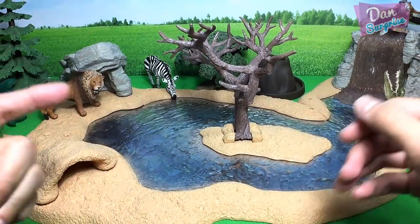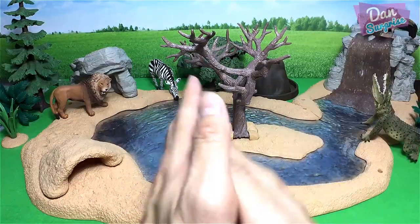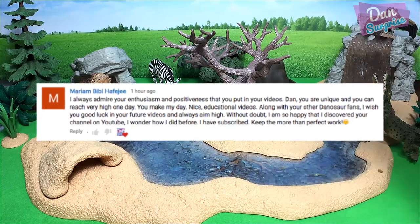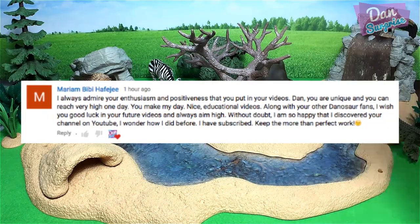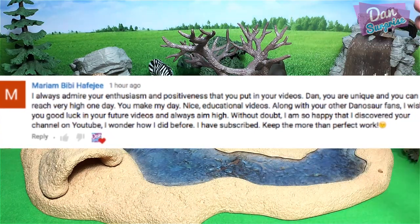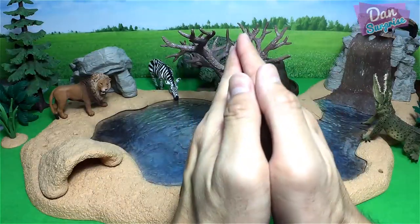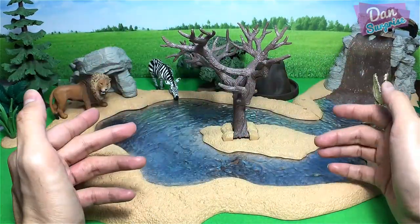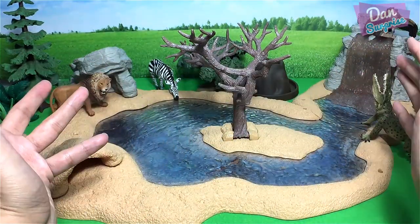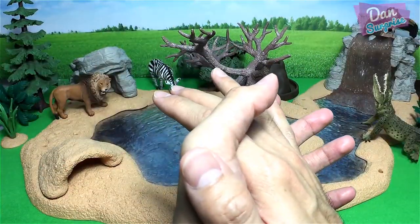Hey all dinosaurs, I'm Dan, and today we will be building a super cool safari park with a watering hole, waterfall, and a volcano. Before we start, here's the comment of the day, and it goes to Mariam Bibi Hafiji. She says: 'I always admire your enthusiasm and positiveness that you put in your videos. Dan, you are unique and you can reach very high one day. You make my day — nice educational videos along with other dinosaurs. I wish you good luck in your future videos and always aim high.' Wow, that is like the best ever comment I have ever read on this entire channel. Thanks for that amazing comment, Mariam — it really warms my heart. Big thanks to all of you dinosaurs for supporting my videos. I just can't thank you guys enough. So let's get started.